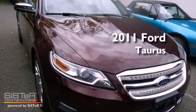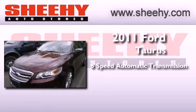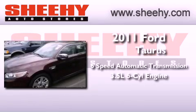This is a 2011 Ford Taurus. This four-door sedan has a six-speed automatic transmission and a 3.5-liter V6.